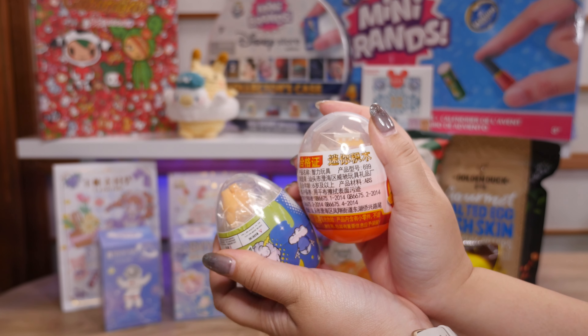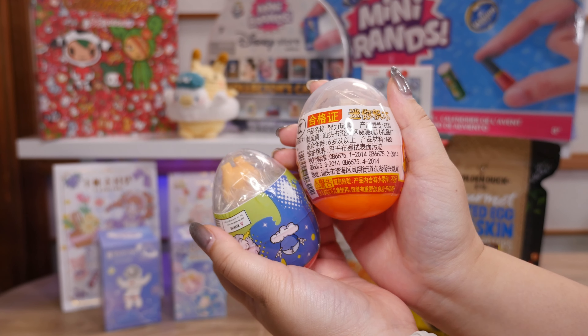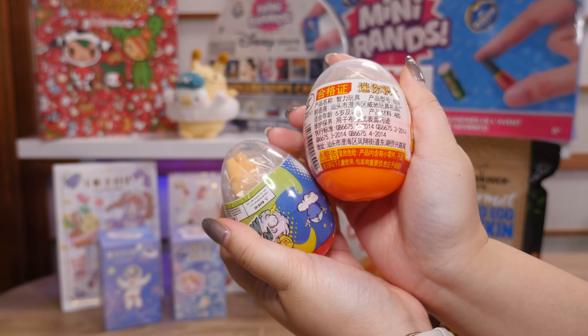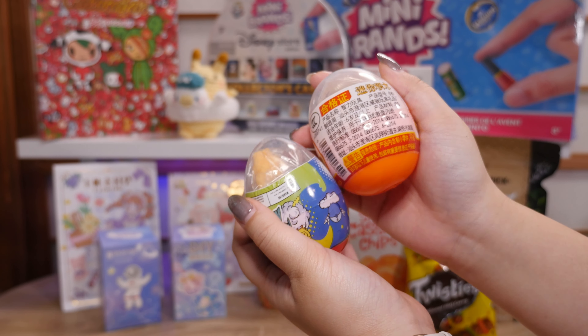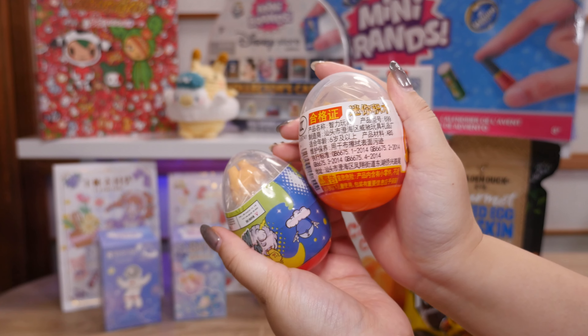Sylvia took me to a gacha store — it was kind of like a little arcade. They had crane games and gachas but they were a type of gacha I'd never seen in Japan before, and that's going to be a reel over on my Instagram — maybe I'll post it on YouTube as a short too. Let me know in the comments if you'd like to see it as a short.